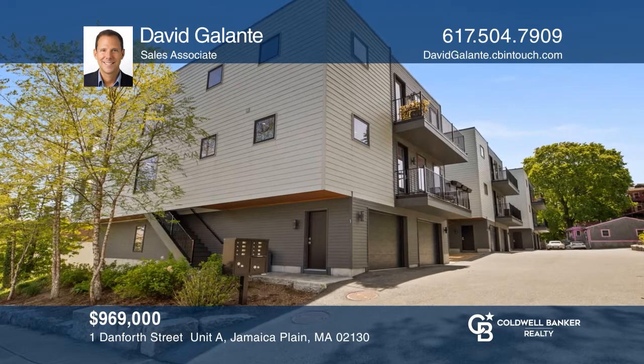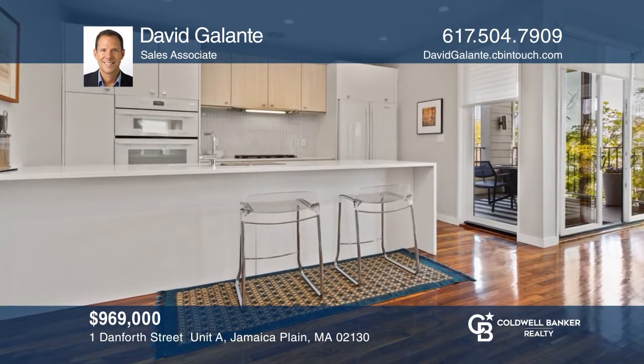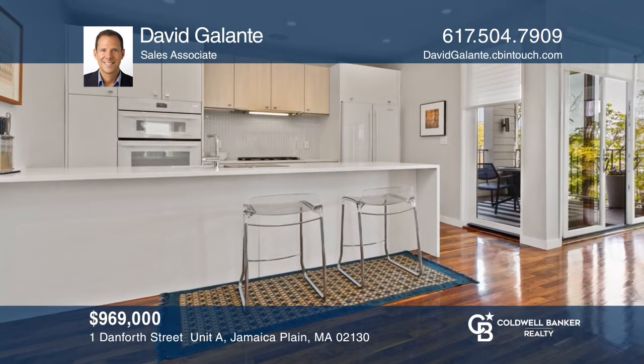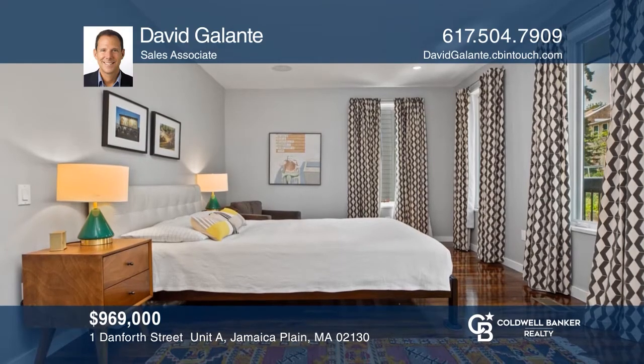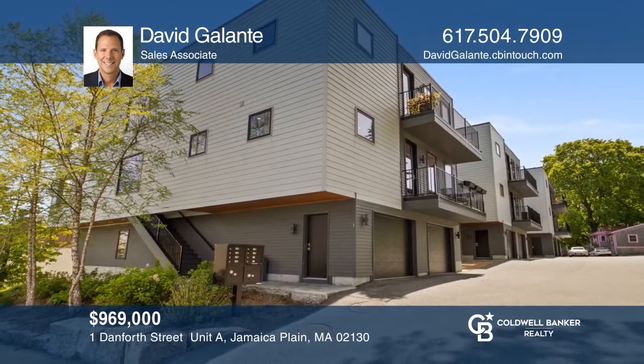This stunning three-bedroom condo is city living at its best. Enjoy a striking wall of glass, a gorgeous kitchen, a covered private deck, and a spacious master suite. Ready to take the next step in obtaining your future home? Contact David Galanti to find out how.